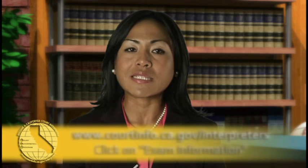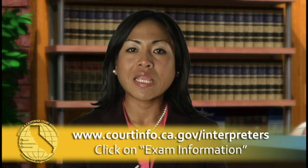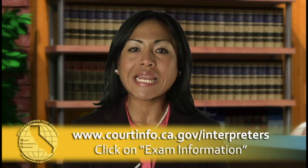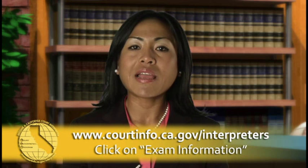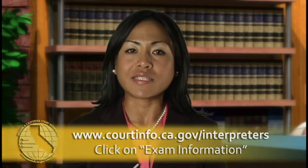Why is it so hard to become a court interpreter? California has always required a very high level of interpreting skill and ability, and we will continue to do so in the future. Our test standards have not changed even though we may change the way we test or the content of any given exam. We always have one goal: providing complete and accurate interpretation to court users as required under the state and federal constitutions.